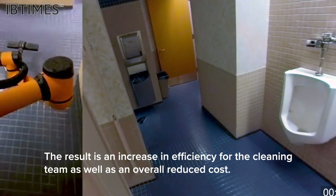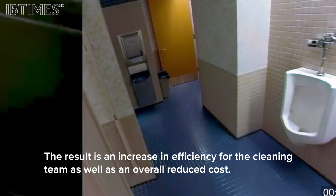The result is an increase in efficiency for the cleaning team as well as an overall reduced cost.